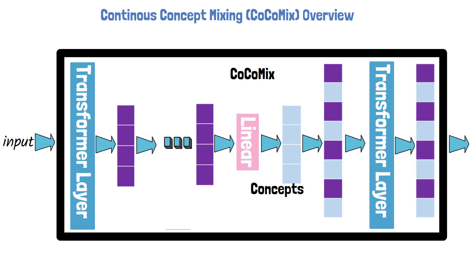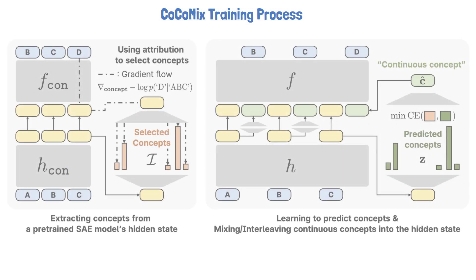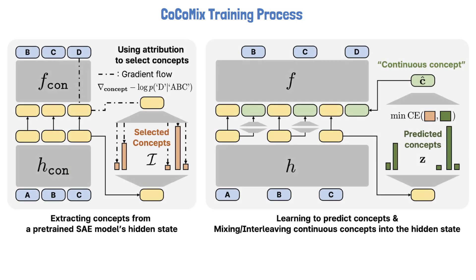Now that we have a high-level idea of the approach, let's understand how the model is trained — specifically, how it learns to predict meaningful concepts and utilize them. We use the following figure from the paper, which illustrates two phases. Let's begin with the first phase, which describes how to extract ground truth concepts during training. These extracted concepts are later used to teach the model how to predict concepts.